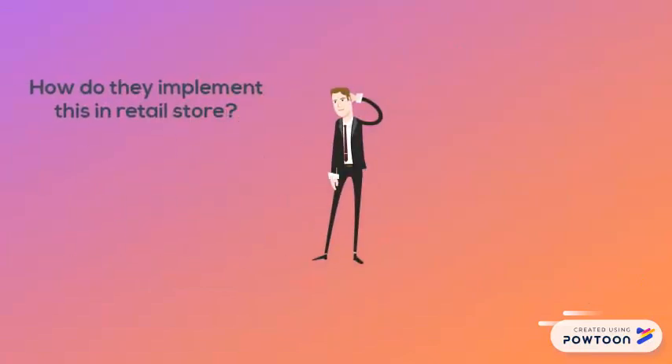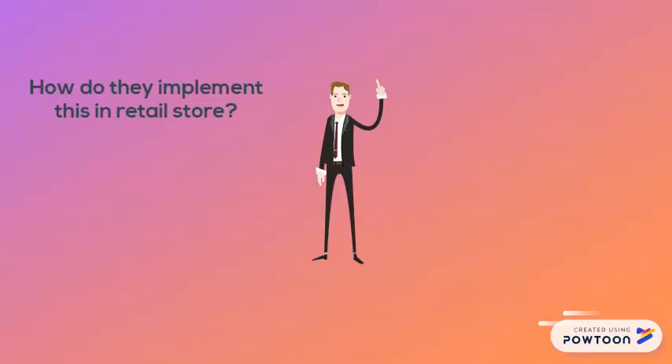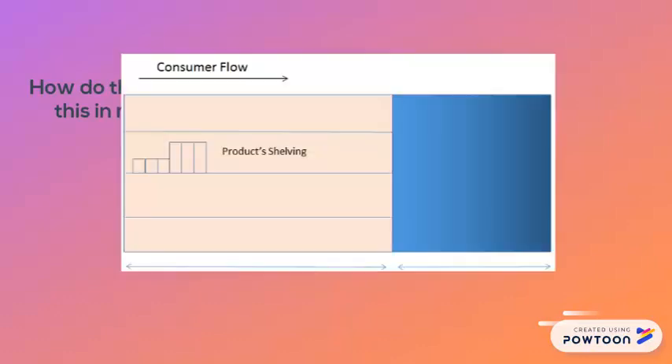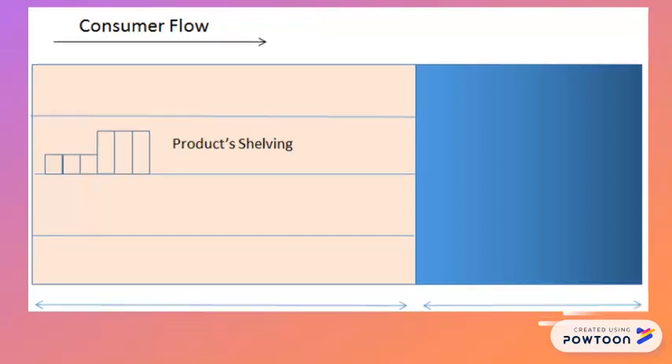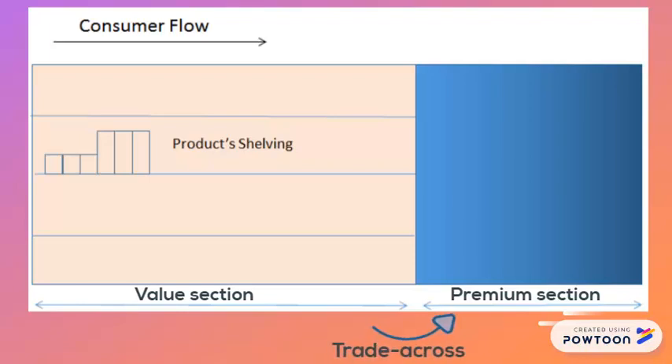But how do they implement this in a retail store? Try visiting any hypermarket and you will most probably see this kind of scenario. Imagine a typical hypermarket aisle — very often you'll see products categorized into a value section and a premium section. The reason this is done is to drive trade-across. On the other hand, within both the value and premium sections, you will notice how products are shelved — almost always from smaller bottles to bigger bottles, and this is to drive trade-up.